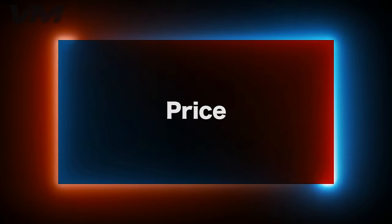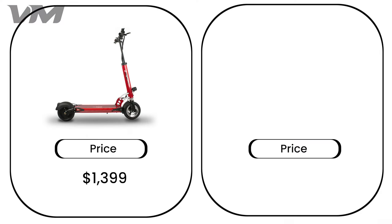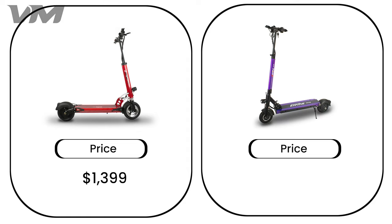Number 2: Price. For many people, the biggest deciding factor will be cost. The Cruiser comes in at $1,399 and the Touring comes in at $899. Thanks to this low price, the Touring is one of our most accessible scooters for most new riders.